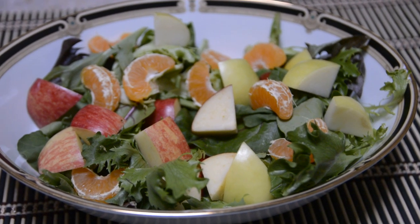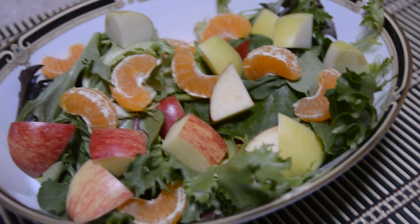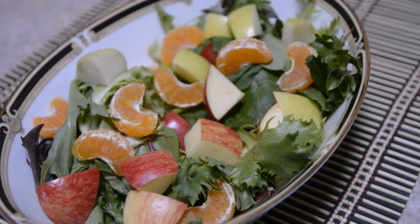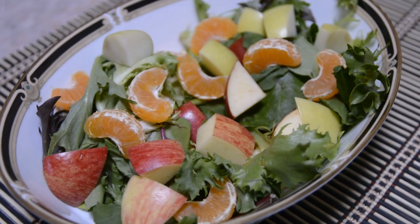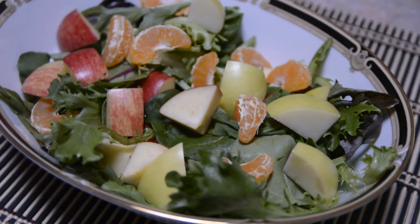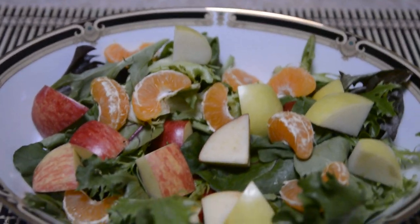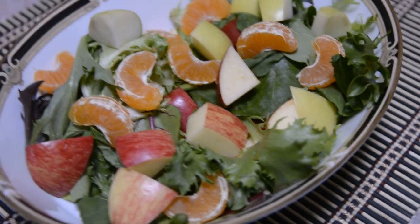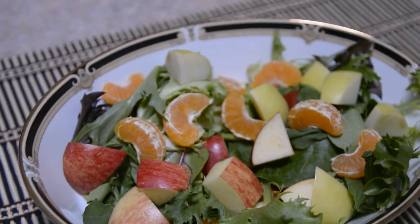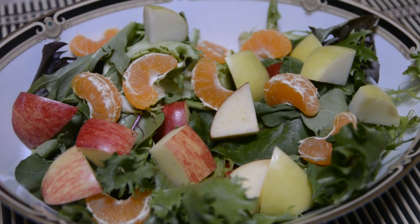If you have high cholesterol, you need to know how to improve and reduce your cholesterol levels. You should add fresh fruits and vegetables, and increase your fiber content intake. Always keep eating healthy food. The way you cook and your cooking method is also a main reason affecting cholesterol levels.